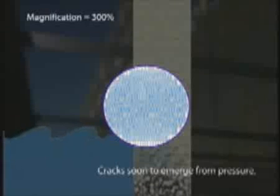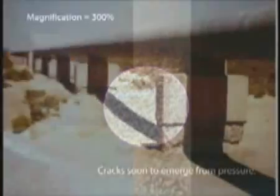Concrete surfaces that are subject to water under pressure experience even greater destruction, such as the creation of cracks, saturating the capillaries and concrete joints. Soon the interior wall is penetrated and compromised, often corroding the concrete's inner structure.